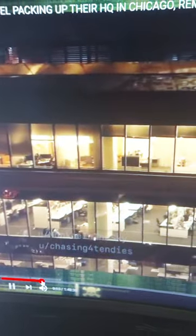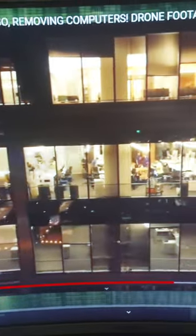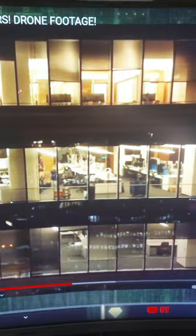This is just live footage of Citadel packing up their building. This is the Chicago Citadel branch, packing up their logos on the front of the building. I did shoot this earlier, but it wasn't clear footage so I rebroadcasted it. This is drone footage taken yesterday — I just wanted to show you guys they're removing everything. Look how empty the building is.